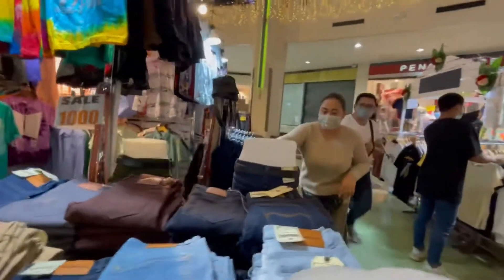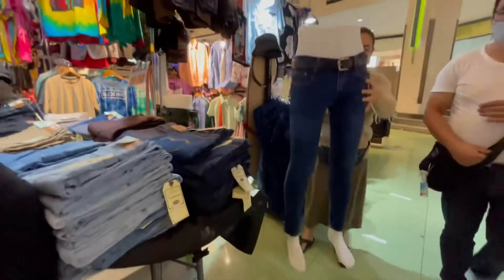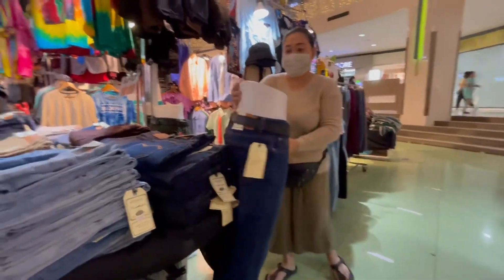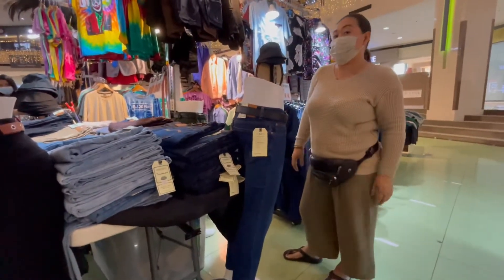Ganito ang fitting niya. Sexy! Pag sinuot yung pantalo namin, magiging hot papa kayo.